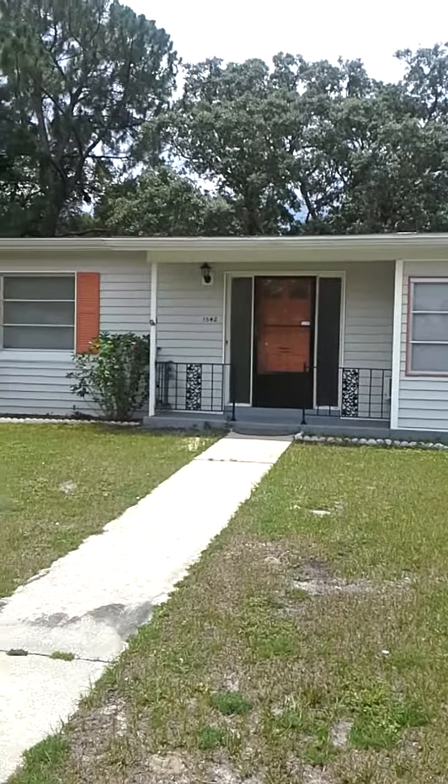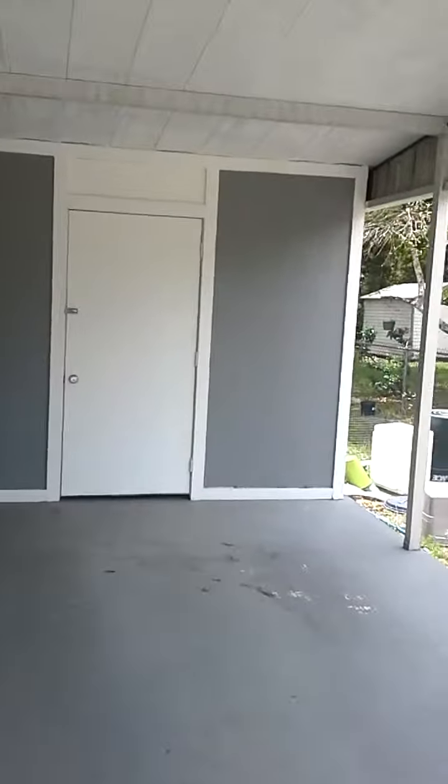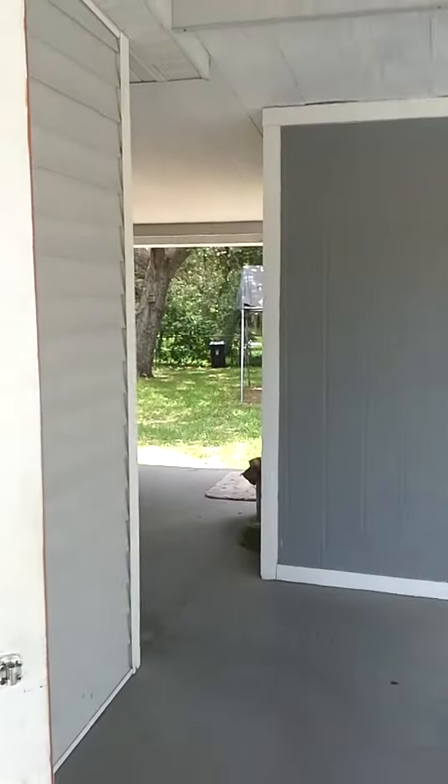One car carport. That's a shed over there. Washer and dryer is around there. There's a little mud room that has an AC system.